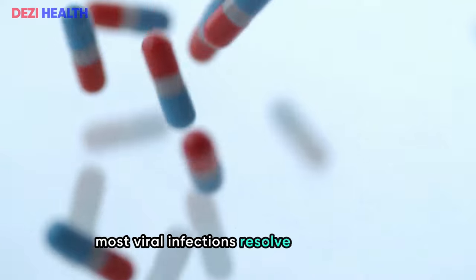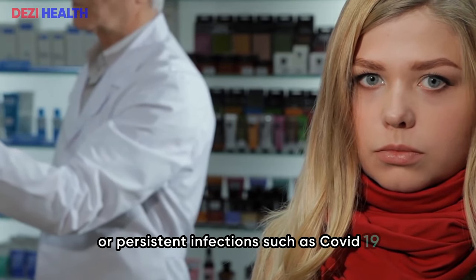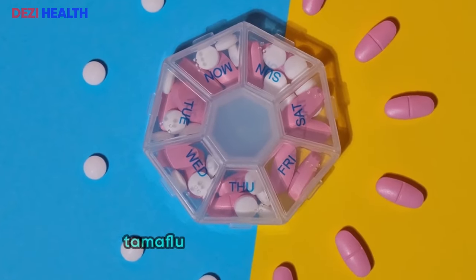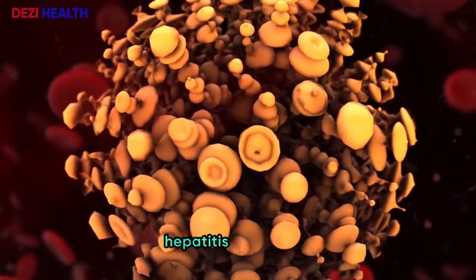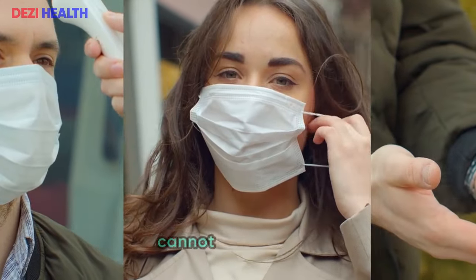Number two: antiviral drugs. Most viral infections resolve on their own without the need for antiviral drugs. However, doctors prescribe antiviral medications for serious or persistent infections such as COVID-19, Ebola, influenza, genital herpes, hepatitis B and C, and HIV. These medications can help clear infections like the flu and combat other viruses. For the flu, two common antiviral drugs are oseltamivir (Tamiflu) and zanamivir (Relenza). For chronic infections like HIV, hepatitis, and herpes, antivirals cannot cure them completely but can ease symptoms and reduce severity. Antiviral drugs offer many benefits, yet their potential to harm the kidneys cannot be overlooked.